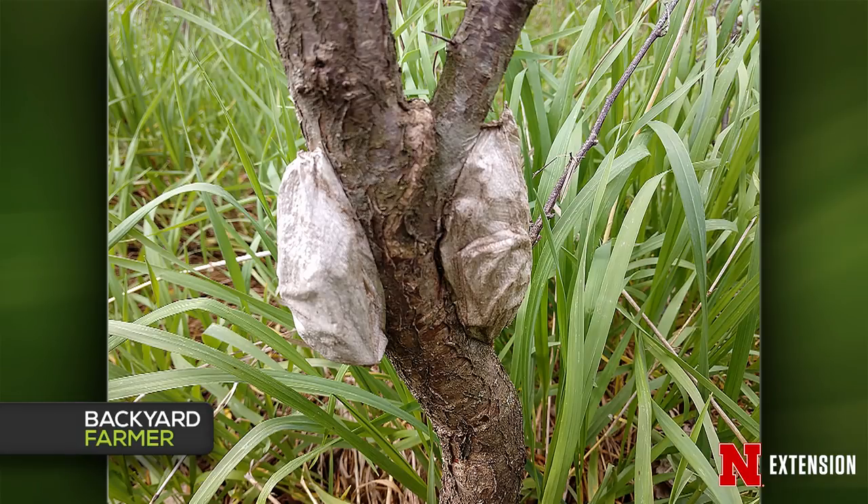A viewer sent pictures of cocoons found on a tree — Jonathan identifies them as likely belonging to the cecropia moth, his favorite insect. The cecropia moth is one of the largest silk moths in North America, with cocoons about two inches long. When they emerge, they're a large, beautiful red, orange, and brown furry moth. The other possibility is the polyphemus moth — the only way to know for sure is to watch what emerges in the next few weeks.